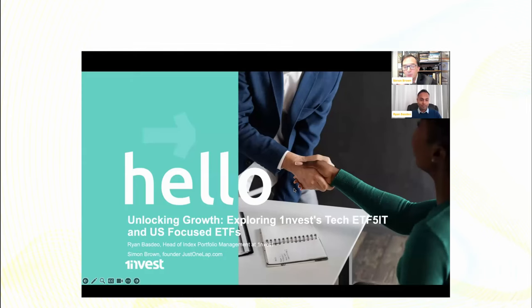Good morning, ladies and gents. My name is Simon Brown from Just One Lap, and I'm joined this morning with Ryan Basito. He's head of index portfolio management at OneInvest. We're going to be chatting around the offshore products, most notably focusing on US, tech US, US dollar, S&P 500, SRI global, and EM Asia.